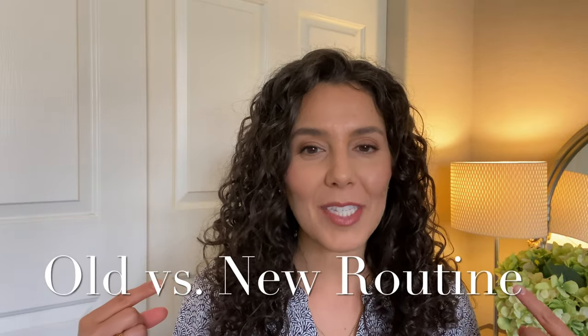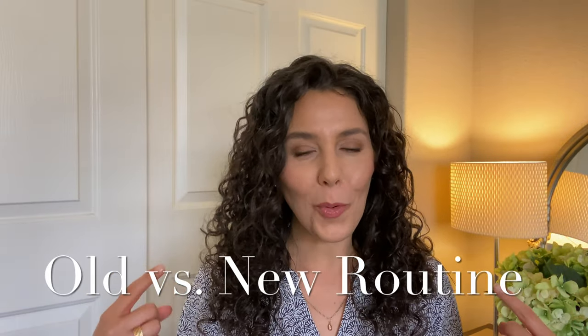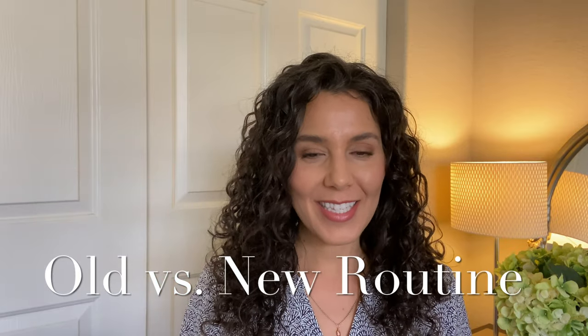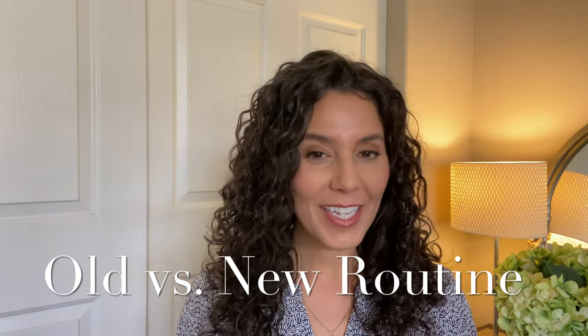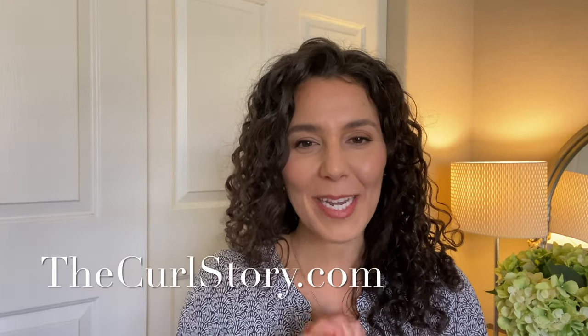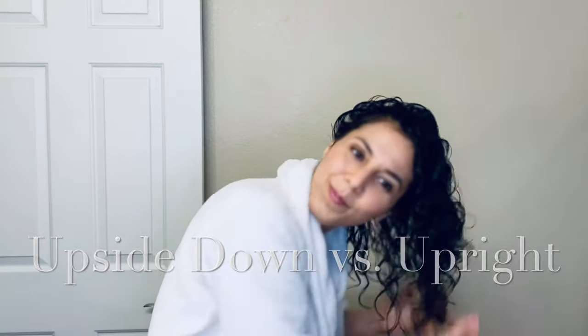This is with upside-down styling. I did my old routine today to see the difference and to see if it would make my hair look any different, and I think it does. I still love it. Hello, this is April with The Curl Story.